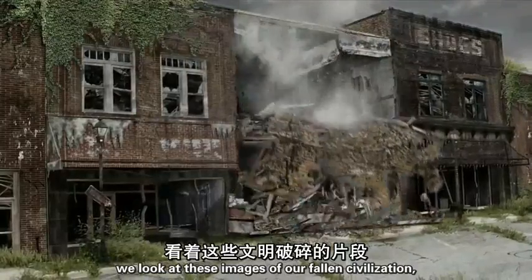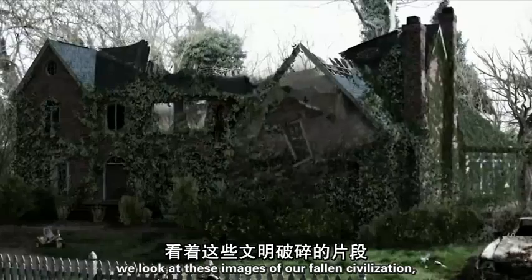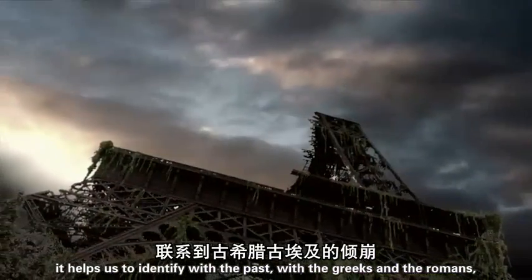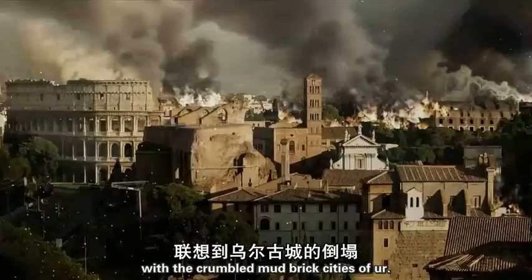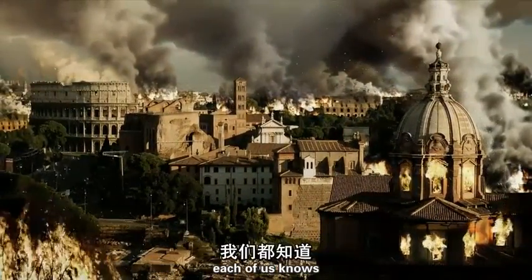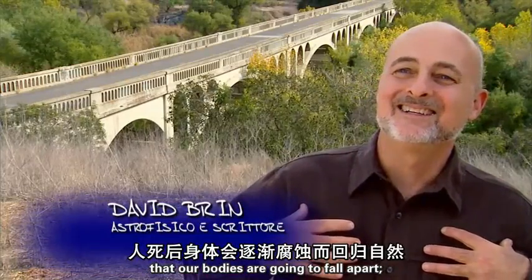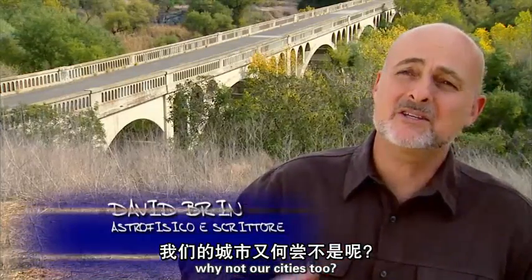We look at these images of our fallen civilization. It helps us to identify with the past — with the Greeks and the Romans, with the crumbled mud-brick cities of Ur. Each of us knows that our bodies are going to fall apart. Why not our cities, too?